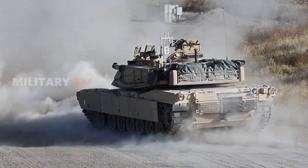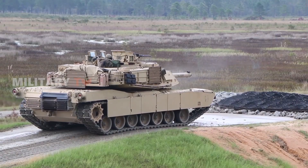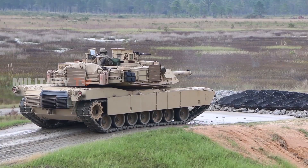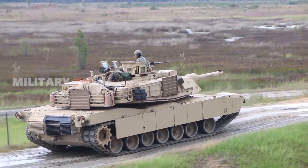The M-1 program has incurred a multi-billion dollar expense for U.S. taxpayers over a span of four decades. It is reported that the actual construction expenses of the Abrams tank often surpassed the initially allocated budget.